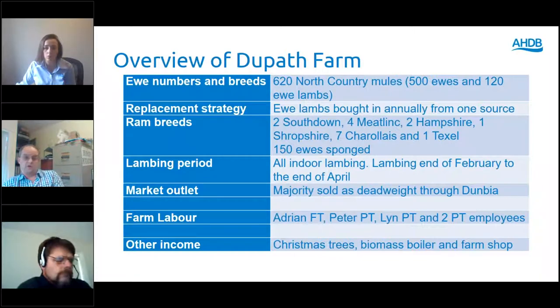We also have other diversifications. We sell a lot of Christmas trees in December. We've also got a biomass boiler, a farm shop, and a couple of small domestic PV systems.